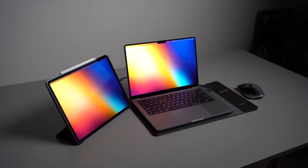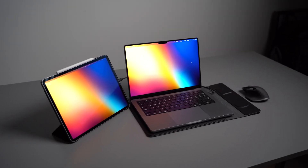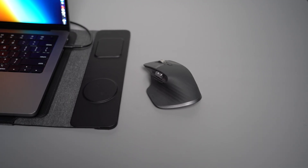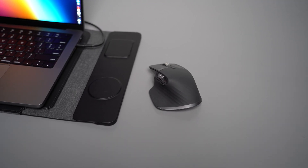So in this video I'm going to show you my new work from anywhere setup, which features using an iPad as a second screen through Apple's Sidecar. I'll walk you through why I chose these products, how it improves my workflow, and of course how much it all costs.